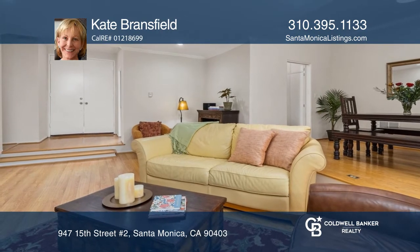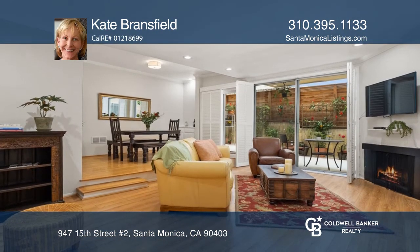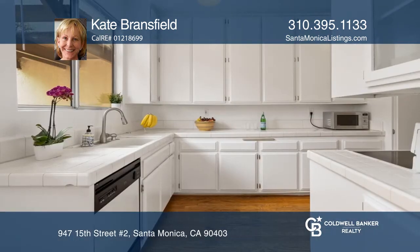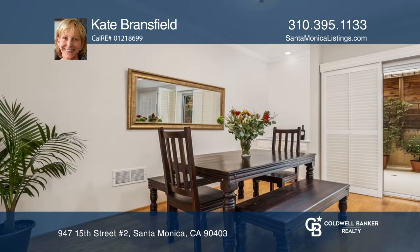This spacious, well-maintained two-bedroom, two-bath condo with high ceilings exudes a bright and warm ambiance. The formal living room with a gas fireplace and dining area look out to a fantastic extra-large patio. It's ideal for barbecuing and enjoying the ocean breezes.